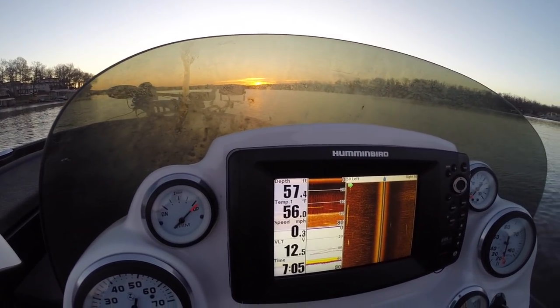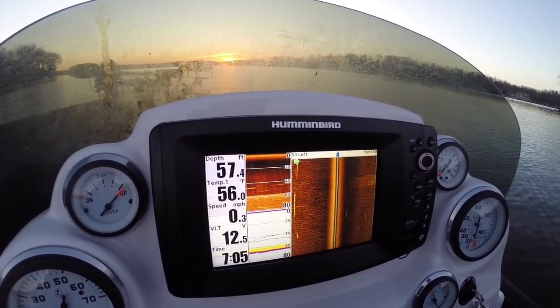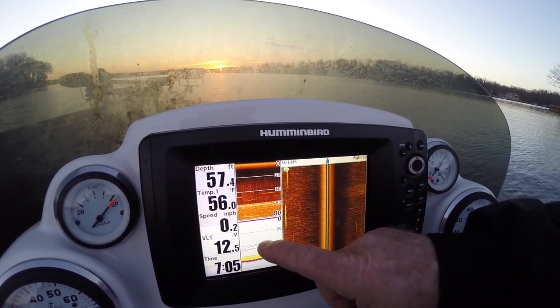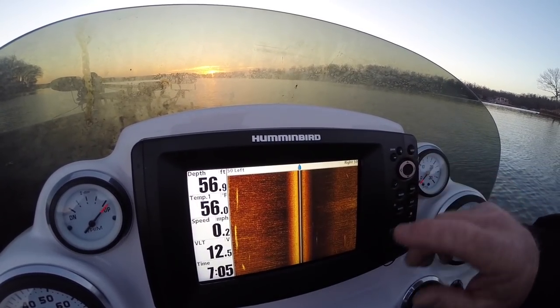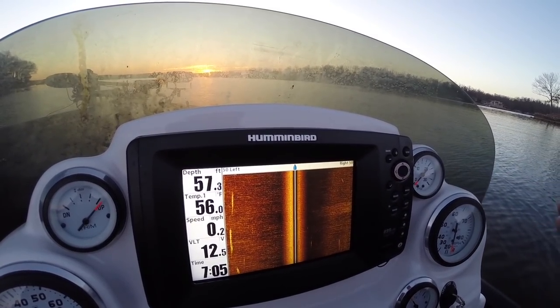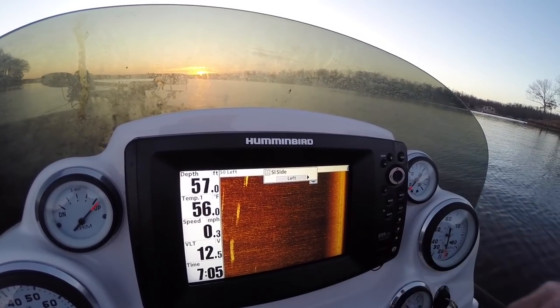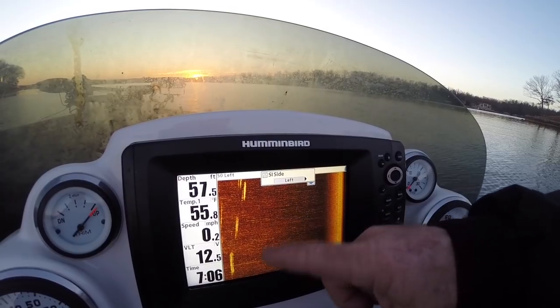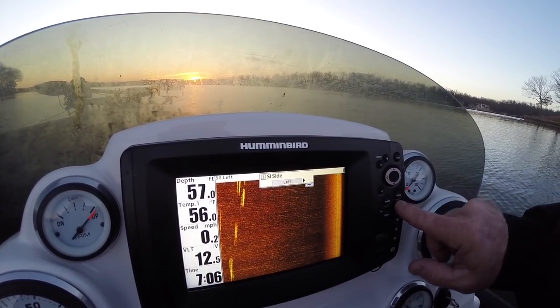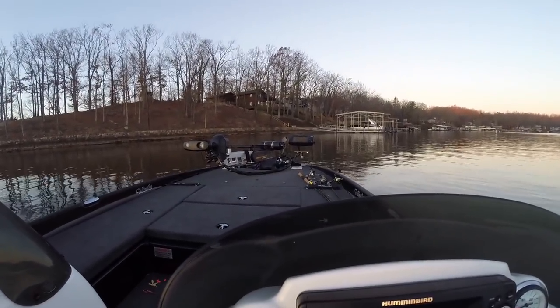Before I start up the big motor, I'll tell you a little bit about how I set this up. I've got this graph showing three different views: side imaging, traditional sonar, and down imaging. I'm going to switch this over to just side imaging. All these docks are going to be on my left side. I'll hit my menu and switch over to the left side - you can see this little boat image up here, so on the left side will be the docks.